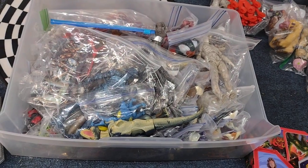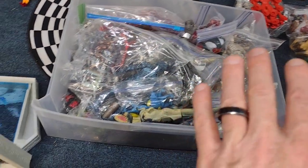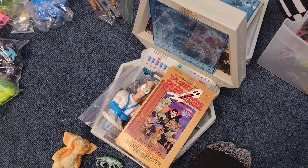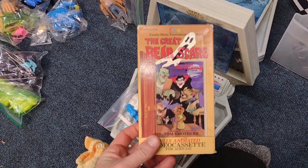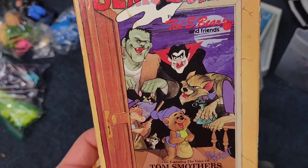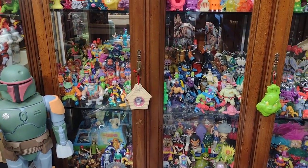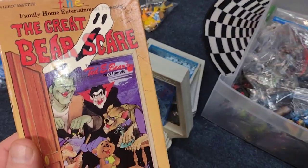Hey everyone, welcome back to another Dr. Twisted's Toy Time! I got a bin, but first I wanted to show you a couple things I got from a thrift store. I got 'The Great Bear Scare' — I just love this artwork. I'm missing a VHS for a shelf in here, so this will be perfect for that.